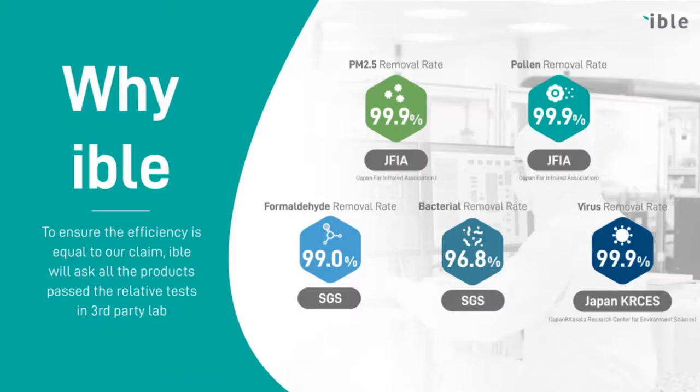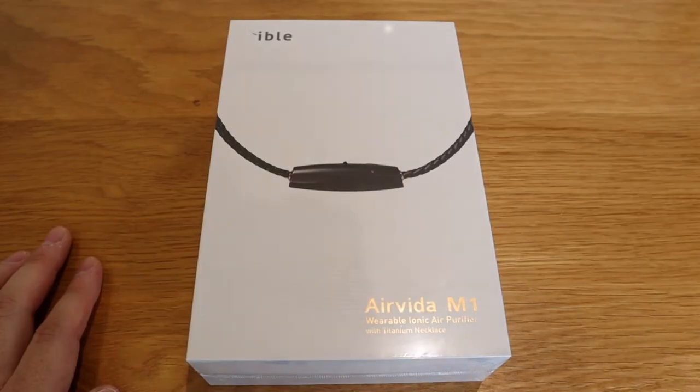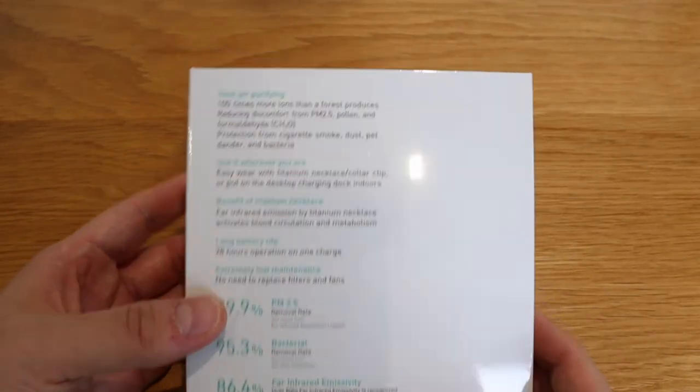Looking at the technical details: it's an ionic air purifier that can effectively remove 99.9% of PM2.5 — PM2.5 refers to particles 2.5 micrometers in size, which is more than a hundred times thinner than a human hair. It also removes 99% of formaldehyde (CH2O), which is a strong-smelling gas found in everyday household environments and considered harmful, and 95.3% of bacteria.